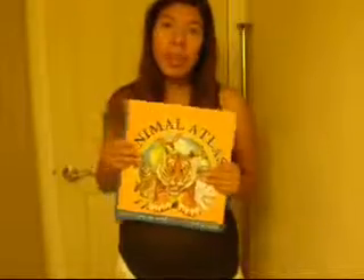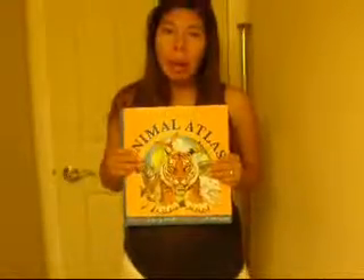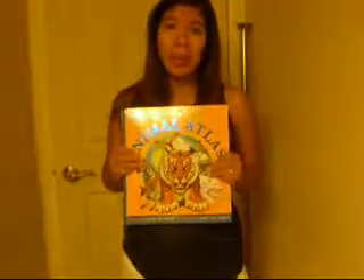It's an atlas more than anything. It is very informative and has a lot of information about animals, but it's not really a pop-up book. I just wanted to share that because I was very disappointed when I received it today. I hope this helped — thank you very much!